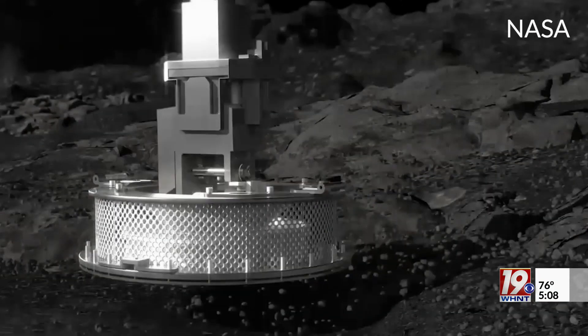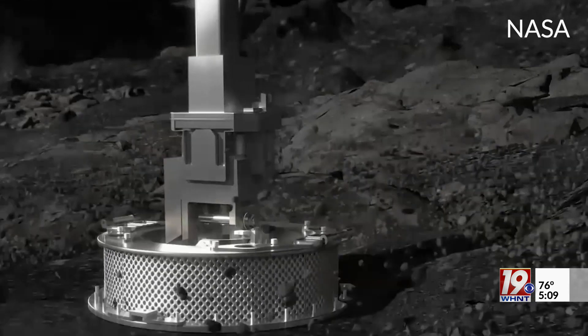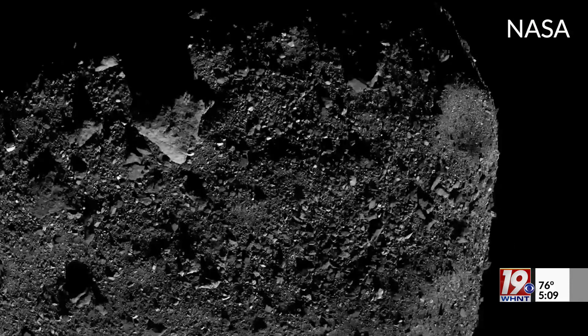The OSIRIS-REx spacecraft touched down on Bennu's surface, although the landing didn't quite go as expected. "All the data we had at the time said that it was going to be a sandy-like surface, and when we got there, as you can see in some of the photos, it was not sandy at all. So we had to kind of design things on the fly." When the spacecraft touched down on the surface, it sunk down much further than expected.